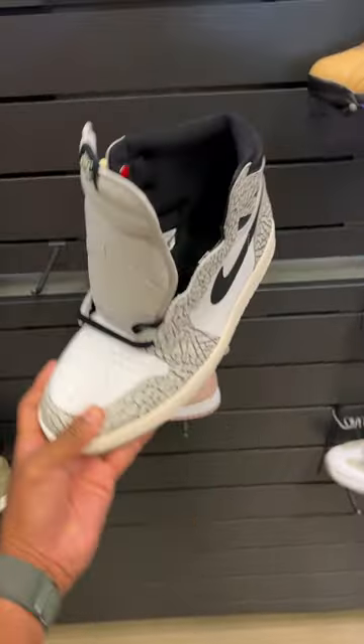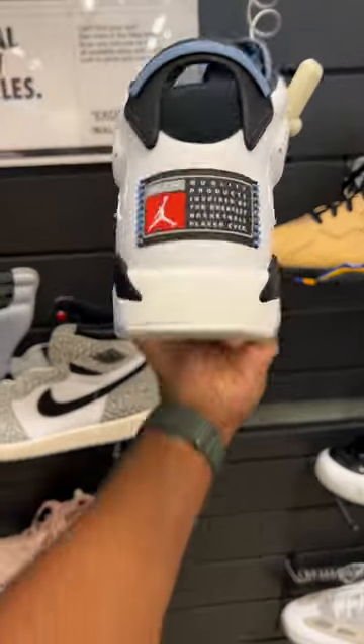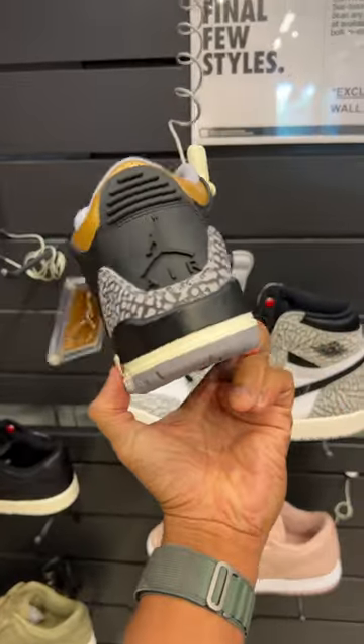We got the Air Jordan 1 White Cements — love those. They got these 7s with the Nike Air on the back. Jordan 6s — I hate that. And the Gold Cements. These are women's pairs.